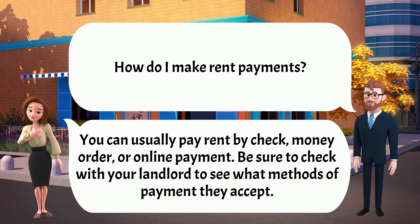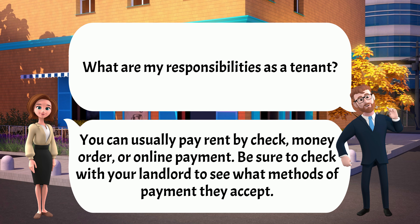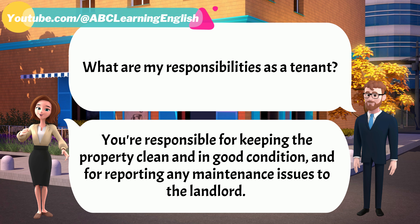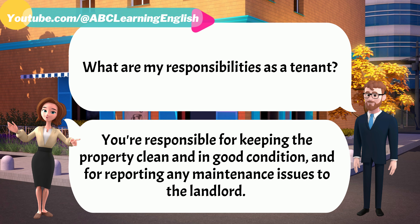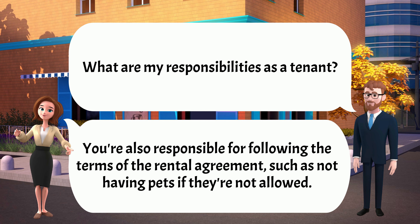Be sure to check with your landlord to see what methods of payment they accept. What are my responsibilities as a tenant? You're responsible for keeping the property clean and in good condition, and for reporting any maintenance issues to the landlord. You're also responsible for following the terms of the rental agreement, such as not having pets if they're not allowed.